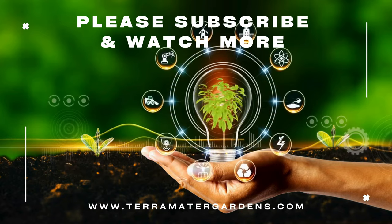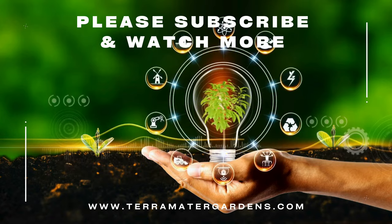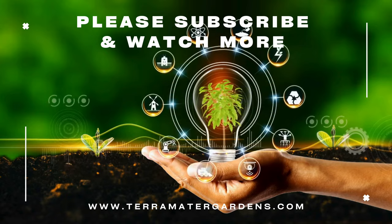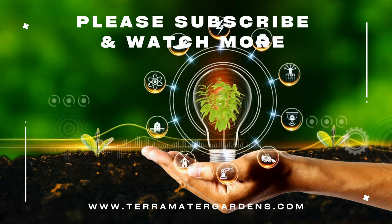As we conclude our exploration of Whipcord Western Red Cedar, envision the graceful threads of green adorning your garden. That's it for today — thanks for listening. Don't forget to like, comment, and subscribe for more content. Farewell, and happy growing.